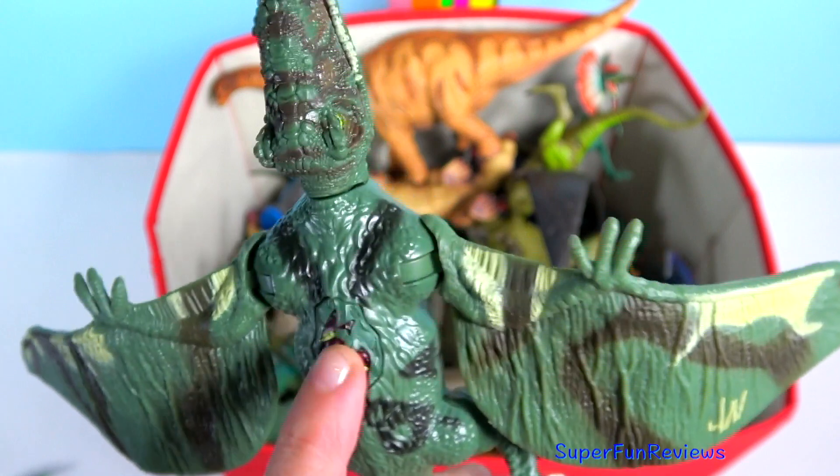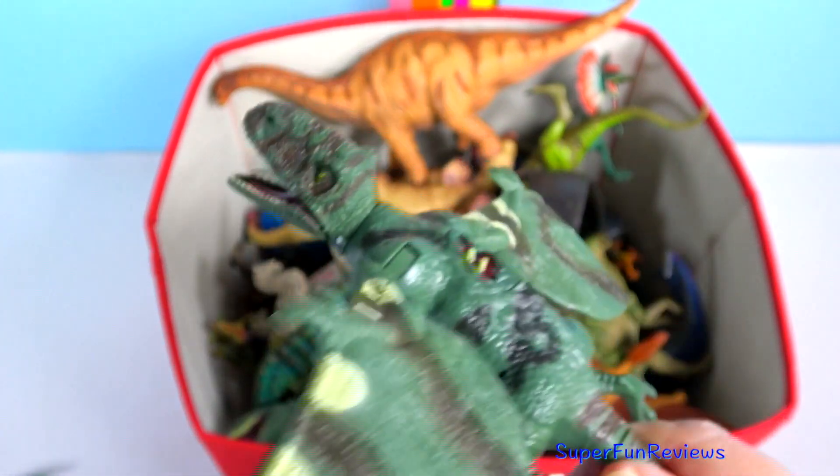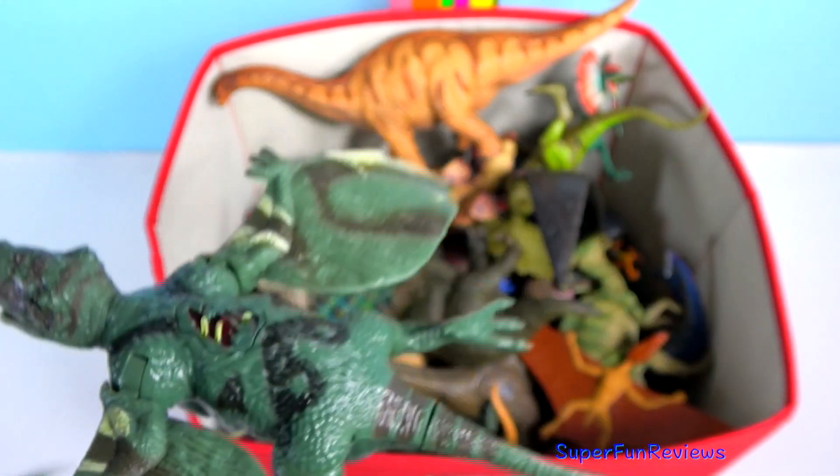Dimorphodon from Jurassic World — it was a genus of medium-sized pterosaur from the early Jurassic period. It had about a 4-foot or 1.2-metre wingspan. It had a huge head with deep, wide, toothed jaws.